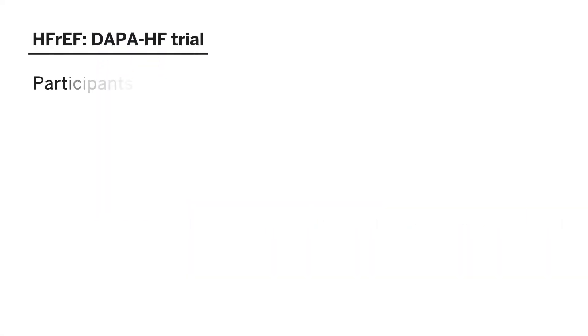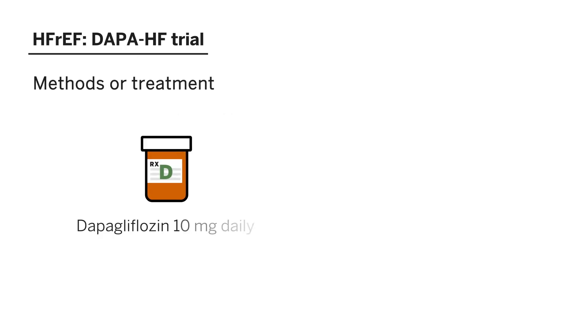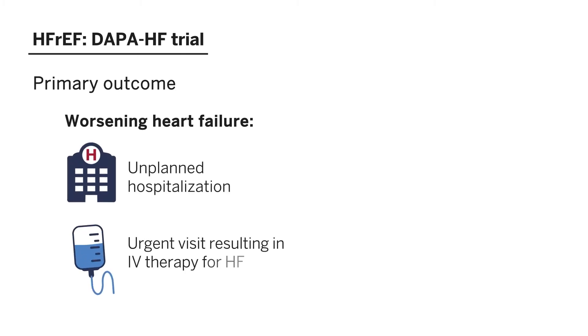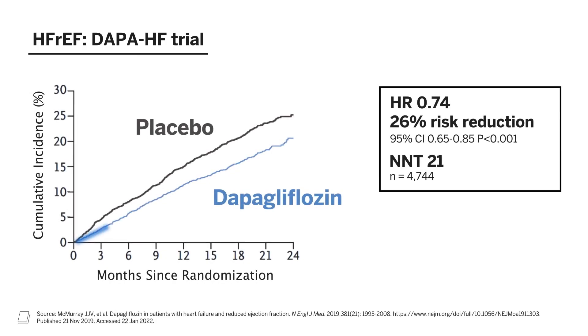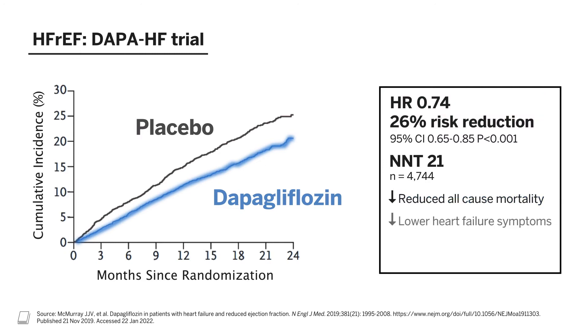In DAPA-HF, participants with heart failure with reduced ejection fraction, defined as an ejection fraction less than or equal to 40% despite optimal medical therapy, and New York Heart Association class II through IV were included. They also had to have an elevated NT-proBNP and an eGFR of at least 30. Participants were randomized to receive either dapagliflozin 10 mg daily or placebo. The primary outcome was a composite of worsening heart failure — defined as an unplanned hospitalization or an urgent visit resulting in intravenous therapy for heart failure — or death from cardiovascular causes. The results showed a significant 26% reduction in the primary outcome. Dapagliflozin also reduced all-cause mortality, resulted in lower heart failure symptoms, and improved physical function and quality of life.